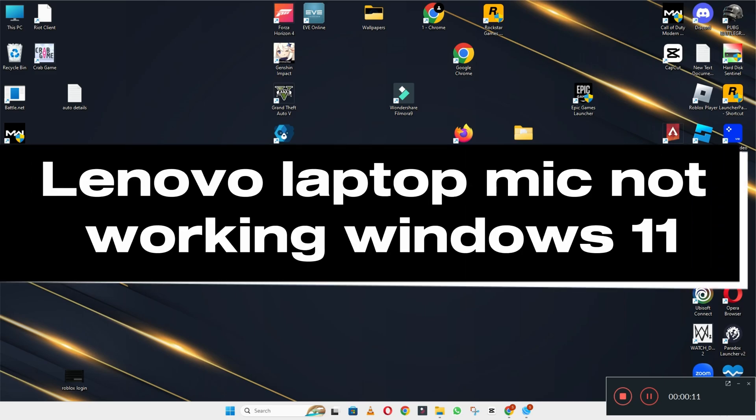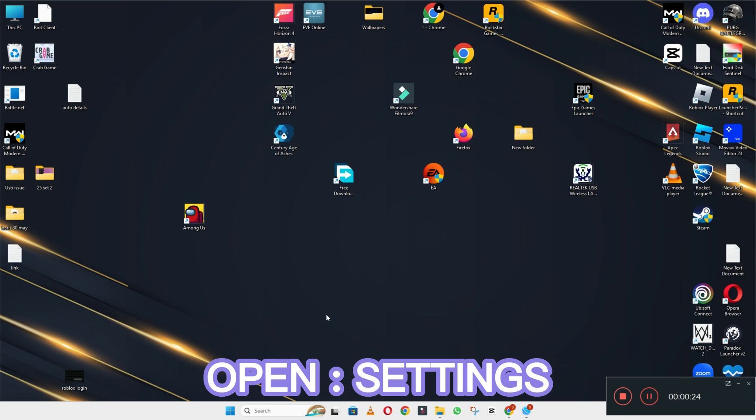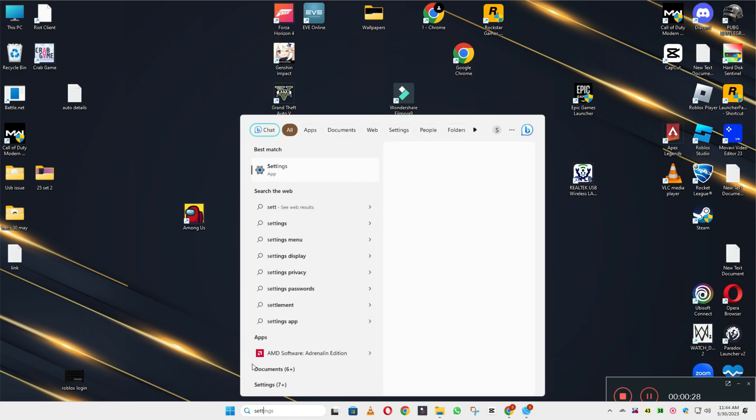Welcome back. In this video I will talk about Lenovo laptop mic not working in Windows 11. I will show you how you can fix it. Before I move to the video, if you are new to my channel, don't forget to subscribe and press the bell icon. Watch the complete video, follow all the steps, and you will learn it.